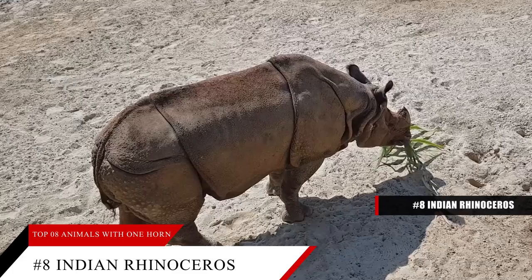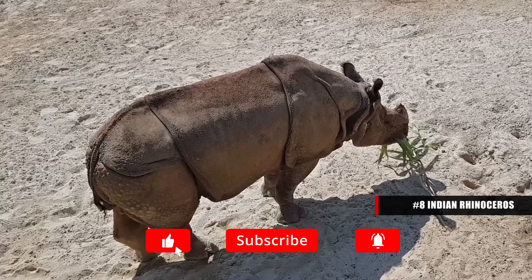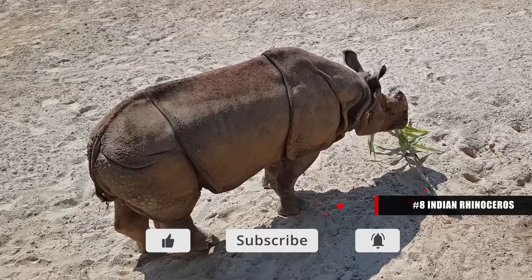Indian rhinos sometimes use their one horn for digging in the hard soil in search of vegetation to eat. It's also used to dig into dry creek beds in search of water. Female rhinos use their horn to direct their young calves through the grassland habitat.